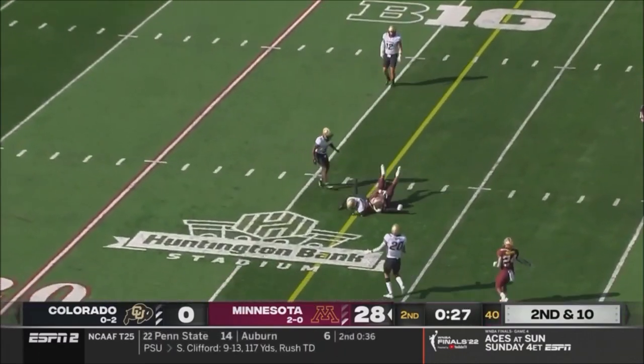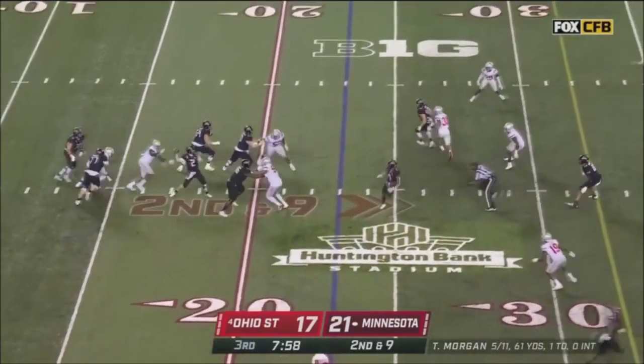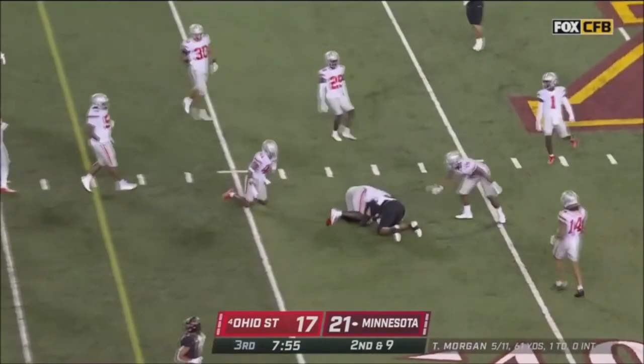All day to throw it downfield, and it's caught. Cam Wiley in the backfield. Tanner Morgan looks, fires over the middle, and it's caught for a first down.